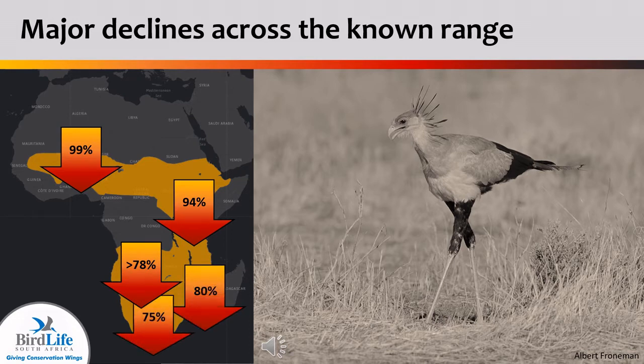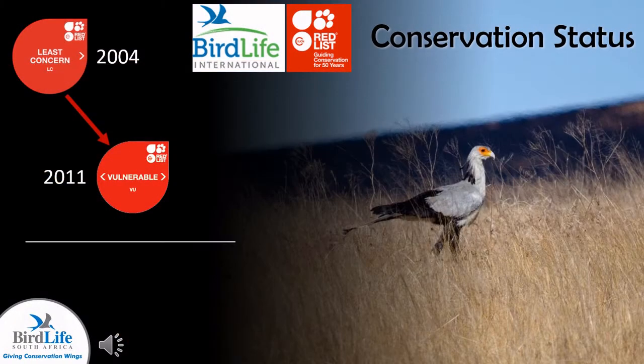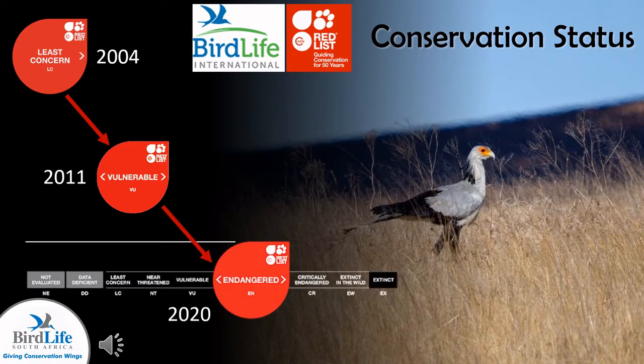In Southern Africa we have observed over 75% declines across the region. These declines have resulted in the secretary bird being uplifted to endangered in 2020, which means they are facing a very real threat of extinction.